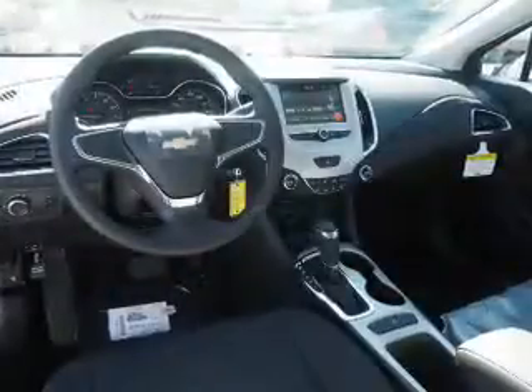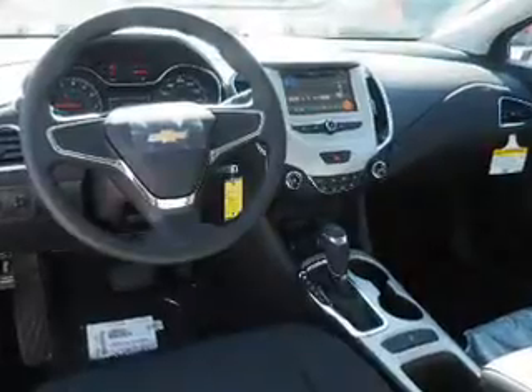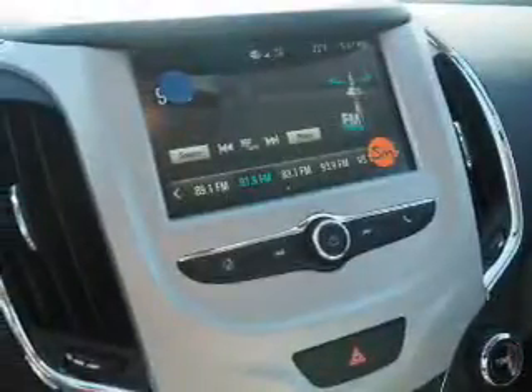Side impact door beams, child safety locks, a navigation system, iPod integration — great quality at a great price.